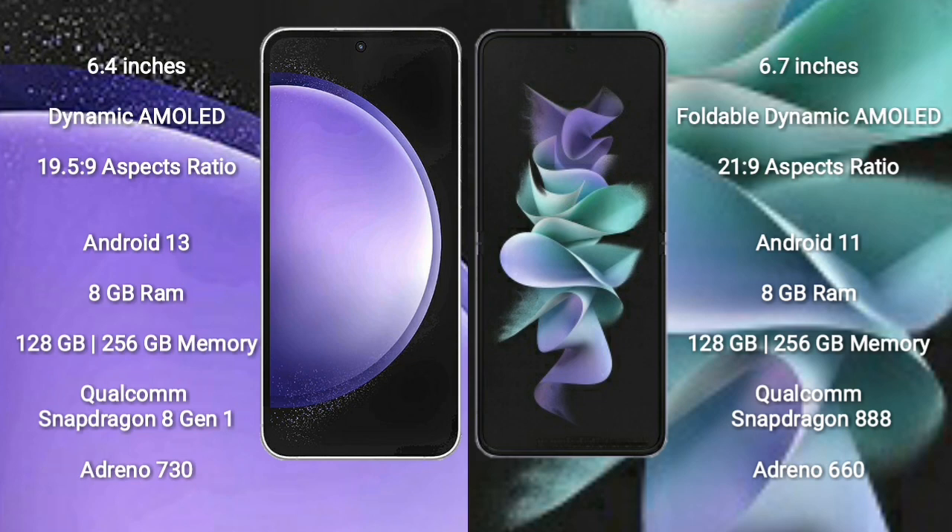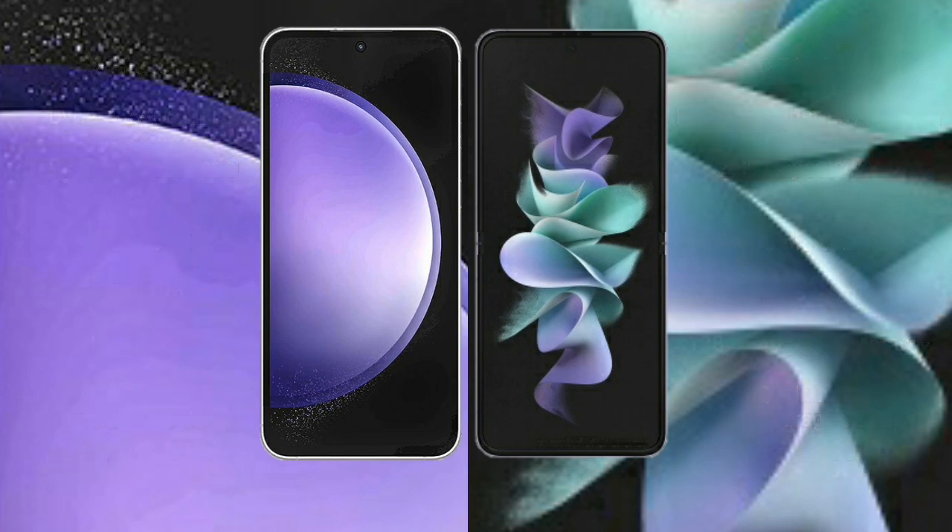Samsung Galaxy S23 FE comes with 8GB RAM, 128GB to 256GB internal storage, a Qualcomm Snapdragon 801 processor, and GPU Adreno 730. Samsung Galaxy Z Flip 3 comes with 8GB RAM, 256GB to 128GB internal storage, a Qualcomm Snapdragon 888 processor, and GPU Adreno 660.